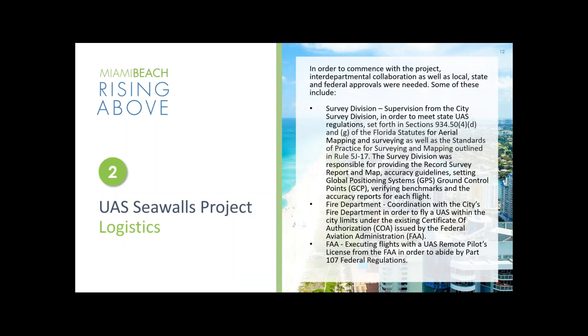Moving into the logistics, it took a lot of collaboration for all of this to come together. Besides the GIS department and engineering public works, we had to collaborate with the survey division in order to meet regulations for aerial mapping and surveying — including accuracy guidelines and GPS ground control points set before each flight to verify benchmark accuracy. We also coordinated with the fire department, which had an existing Certificate of Authorization issued by the FAA, so we could fly under that COA. And we abided by FAA flight rules under Part 107 federal regulations.